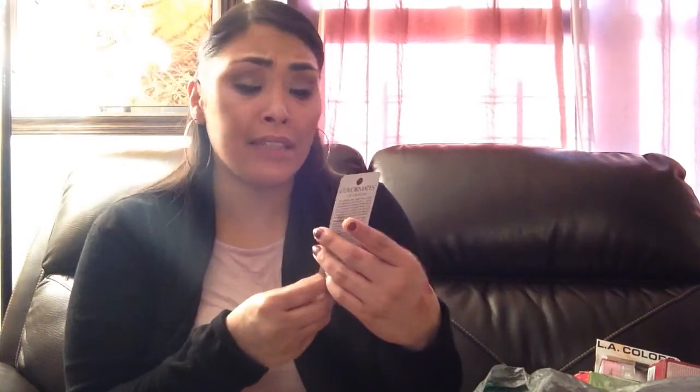Another lipstick I found was this and I love these lip crayons — I absolutely adore them. This is Soft Plum. I just feel like these are so easy to apply — something you could just put on real quick to go to the store or whatever. I super, super enjoy these.